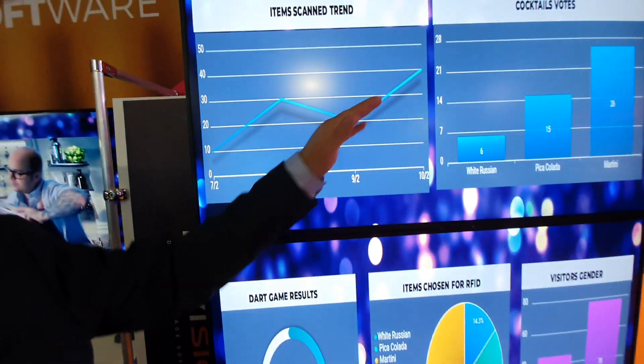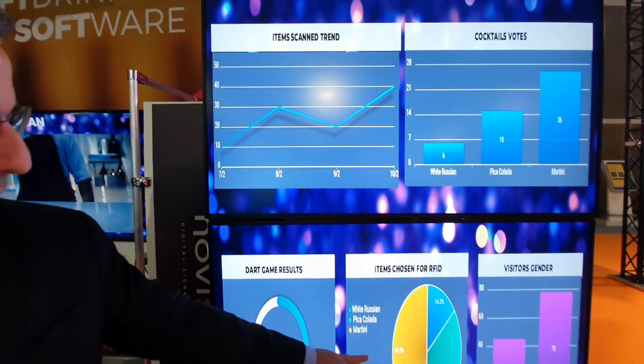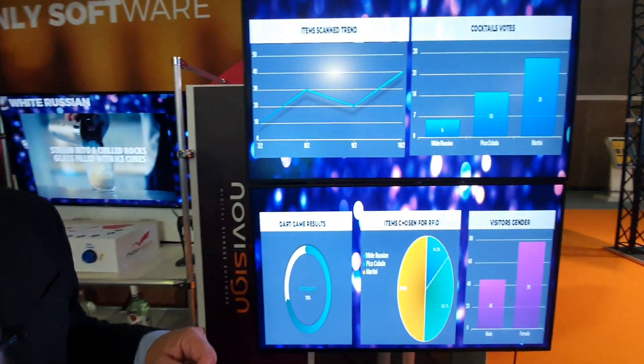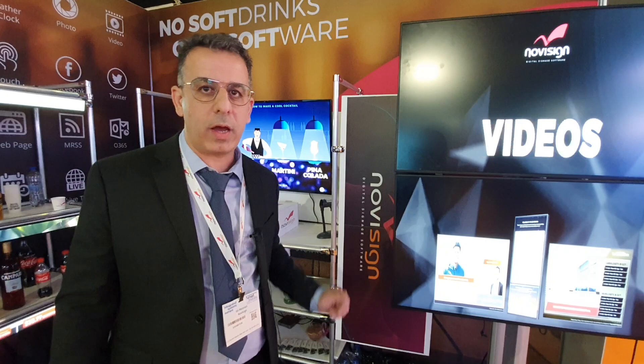...the trend of items that were scanned. We see also how many items were chosen. So we'll see that the White Russian, for example, was chosen 50% of the time. So people are probably interested in the Absolut Vodka, and I...